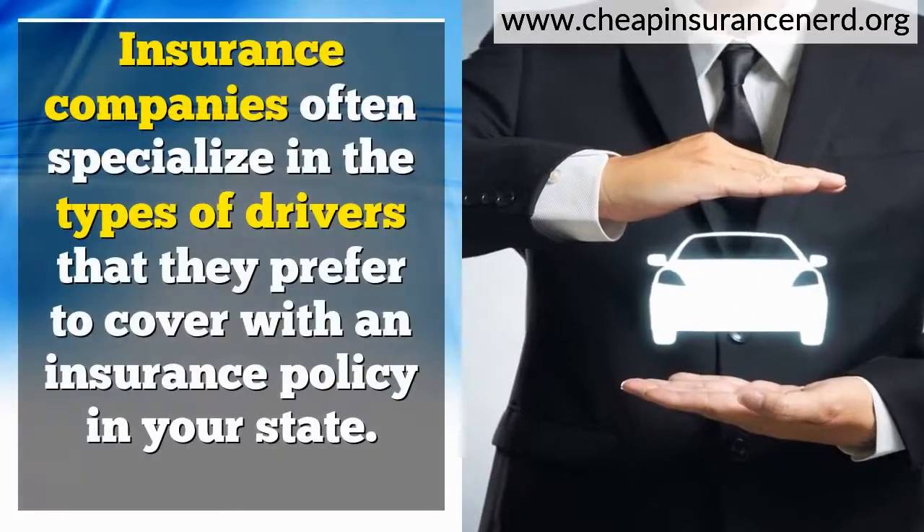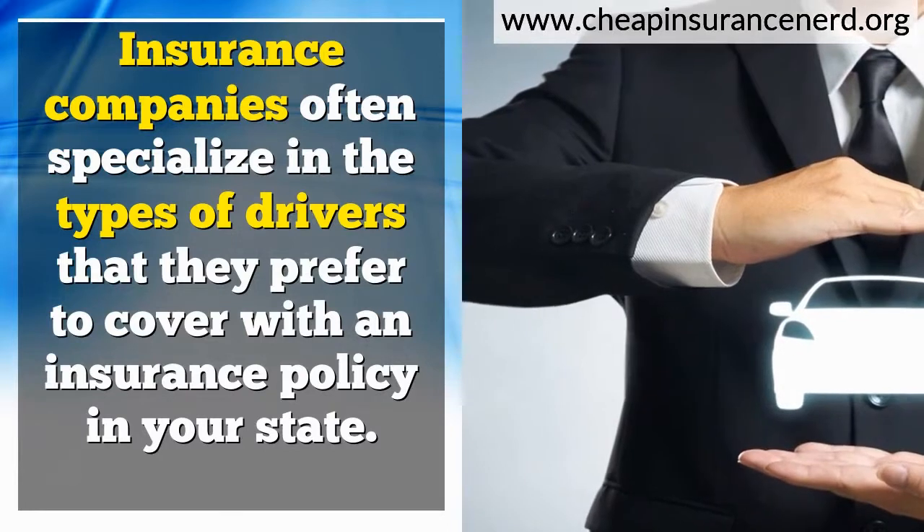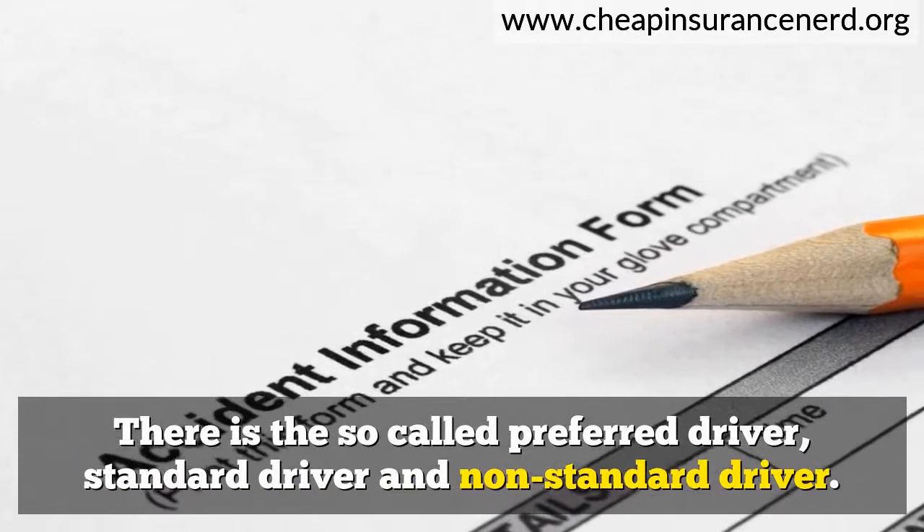Insurance companies often specialize in the types of drivers they prefer to cover with an insurance policy in your state. There is the so-called preferred driver, standard driver, and non-standard driver.